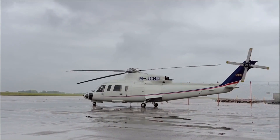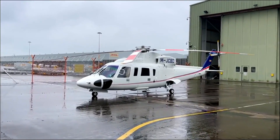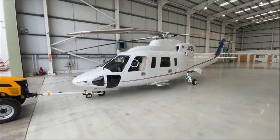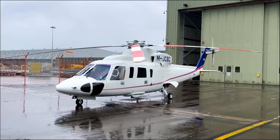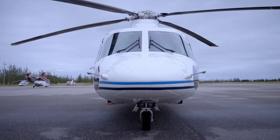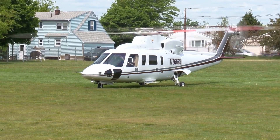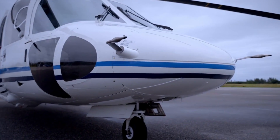The Sikorsky S-76C++ is a medium-sized, twin-engine utility helicopter developed and manufactured by Sikorsky Aircraft Corporation. It features a crew of two pilots and can accommodate up to 13 passengers. Powered by two Turbomeca Arriel 2S2 turboshaft engines, each producing 922 shaft horsepower, the S-76C++ offers reliable performance and power.